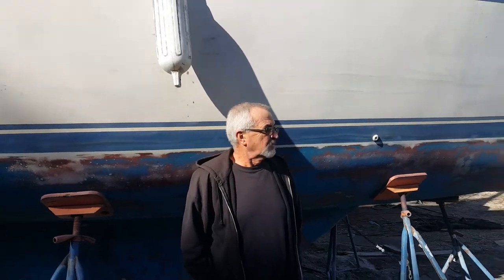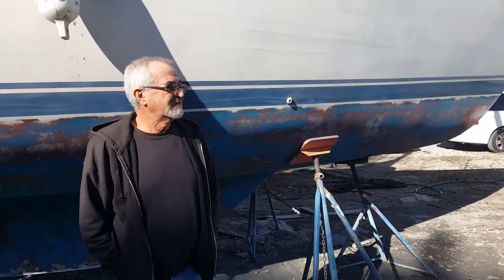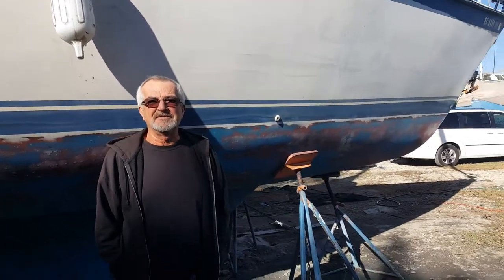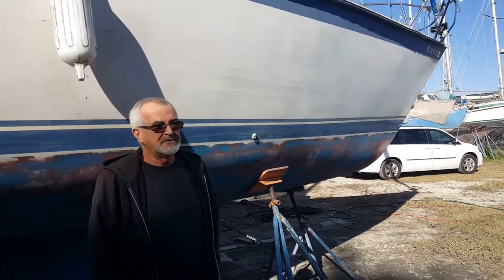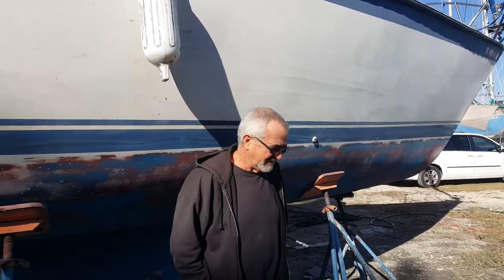He's gonna be hanging out here looking at a new boat that he's thinking about buying, and he's gonna come down here and help me get some stuff done. This is the fellow who I actually left Carolina Beach with, but I only lasted two days until I had so many problems that I had to send him on. It took me almost two and a half months to get down here.